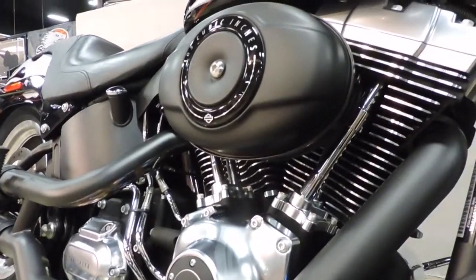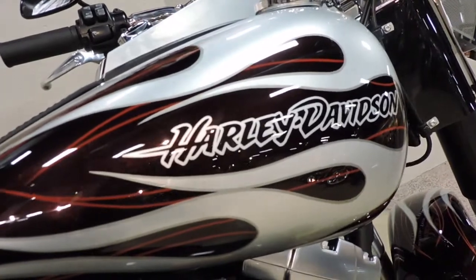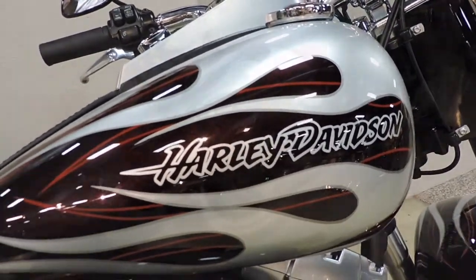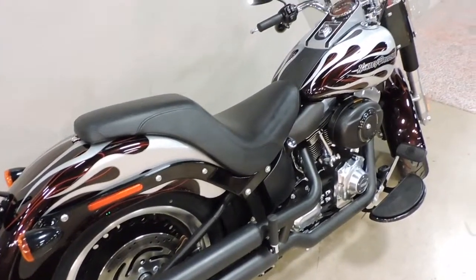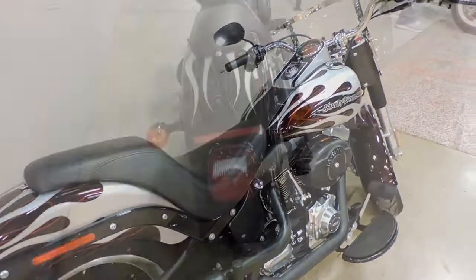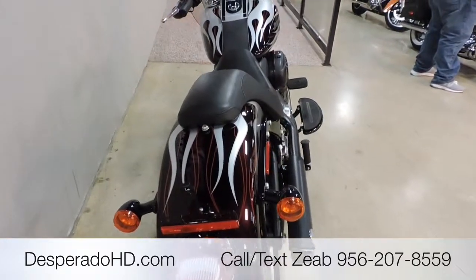The Fat Boy Low is notorious for its low seat height of only 24.3 inches. This bike comes with the 103 cubic inch air-cooled V-twin motor, and looking back at the rear end, it has a wide 200 rear tire.